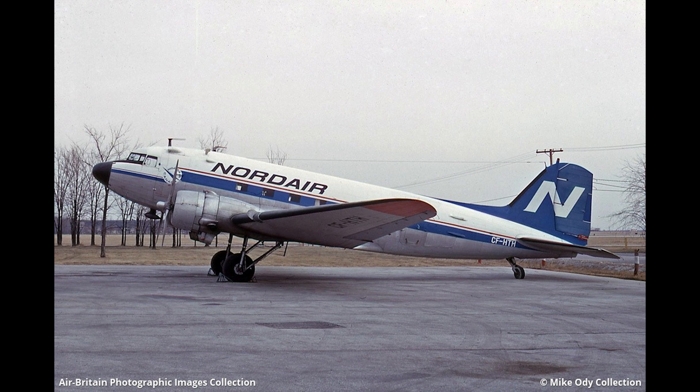This is where things can start getting murky on this aircraft's history. Initially after the war, it was registered as November 6619er to an unknown owner. At some point, it was acquired by Nordair for service in the upper reaches of Canada with the registration CF-NAG, as seen on this model.